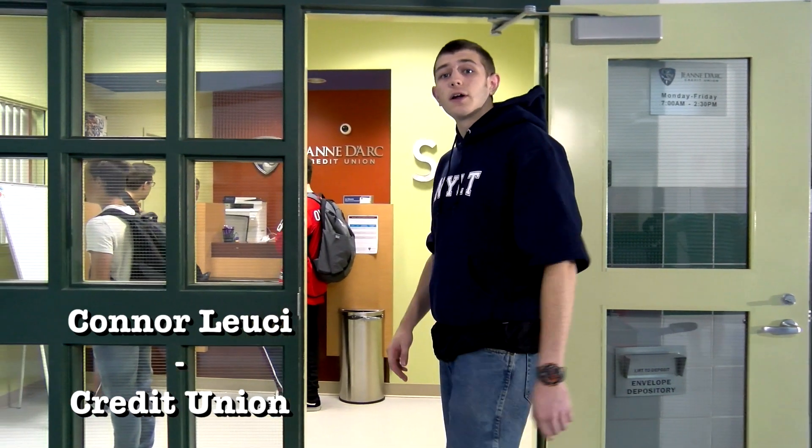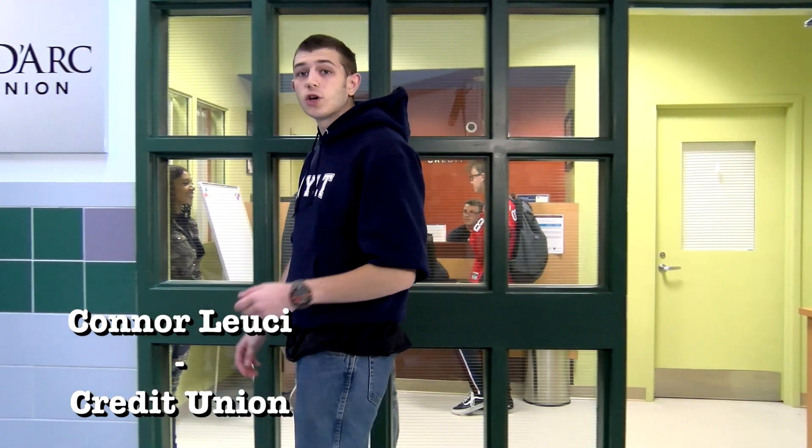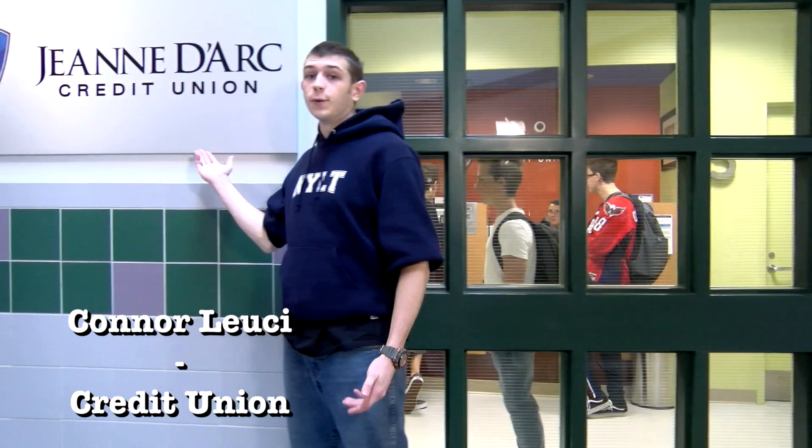Nashua South now has our very own credit union, which is a great place to start saving for college or a new car.